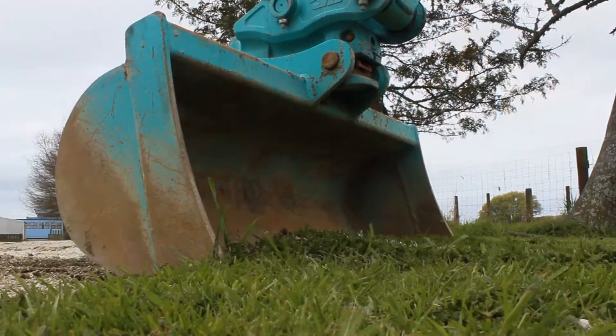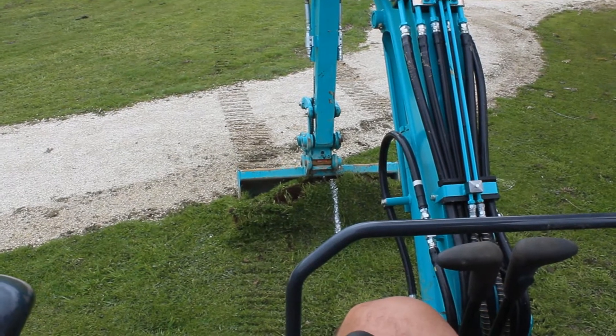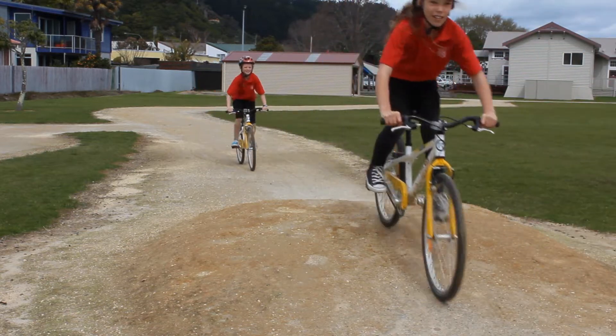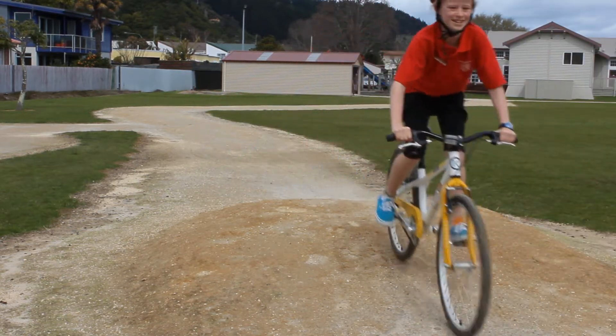A small digger is used to excavate to a depth of 100 millimetres. Once the base is rolled and firm, a locally made clay pumice product is used to fill the track. The fill needs to be cohesive so it can be compacted.